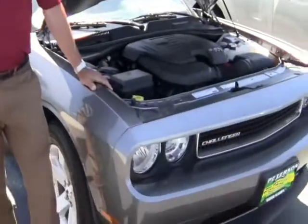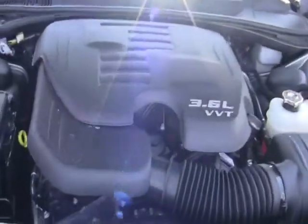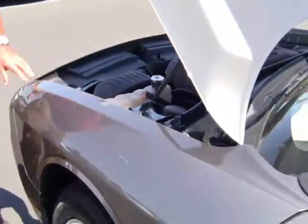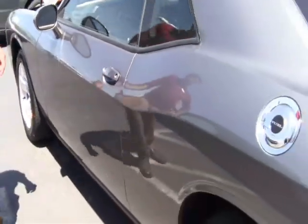Hi everybody, it's John Burton down here at Stampede Dodge in Nampa, Idaho, and today I'm going to show you a rare piece. It's a 2011 Dodge Challenger with a 3.6 liter V6 powering it. It's got 282 horsepower. It also has nice alloy wheels with an automatic transmission, metallic gray color.